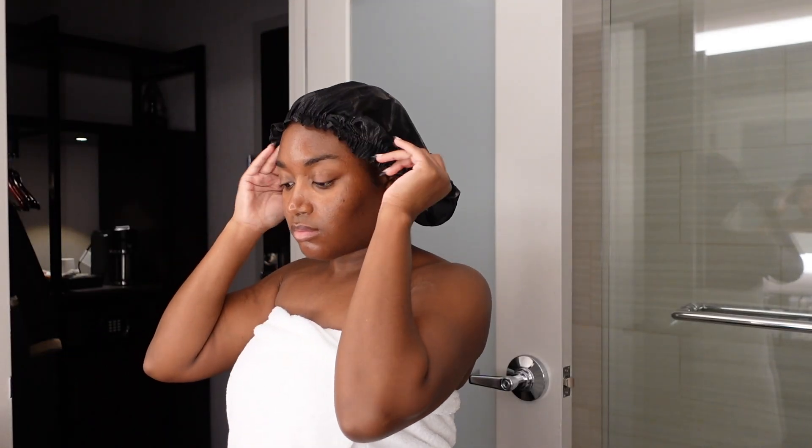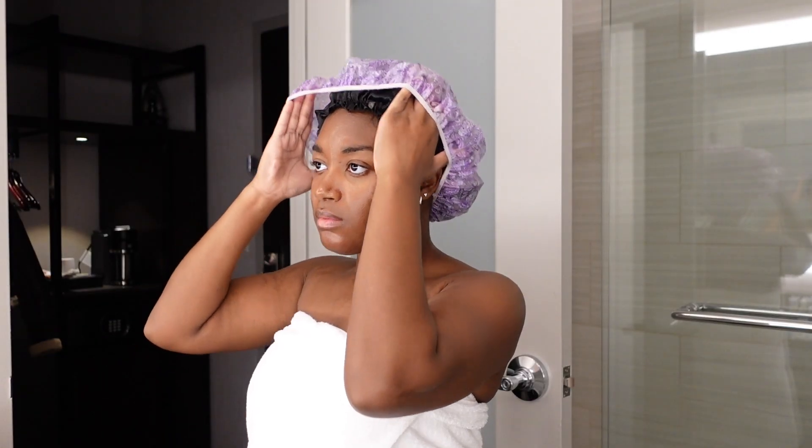Right before I get into the shower, I like to protect my hair with my bonnet and my shower caps. I double this up because I don't want any water getting into my hair.